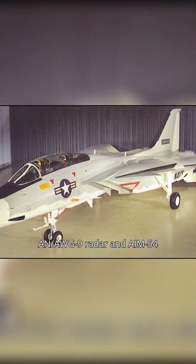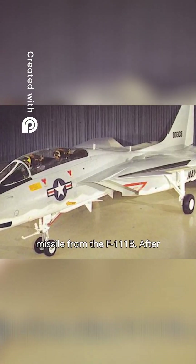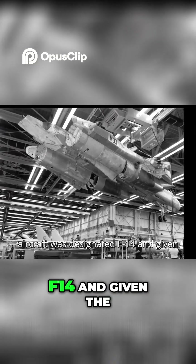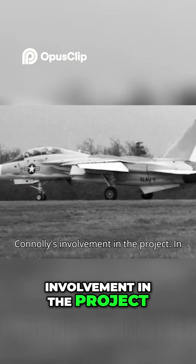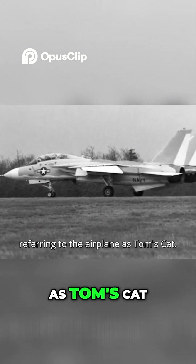The 303 design carried over the AN AWG-9 radar and AIM-54 missile from the F-111B. After several iterations, the 303 design aircraft was designated F-14 and given the nickname Tomcat, after both a tribute to and a reflection of Admiral Thomas Connelly's involvement in the project. In fact, internally Grumman had been referring to the airplane as Tom's cat.